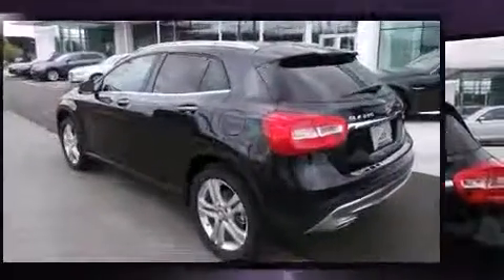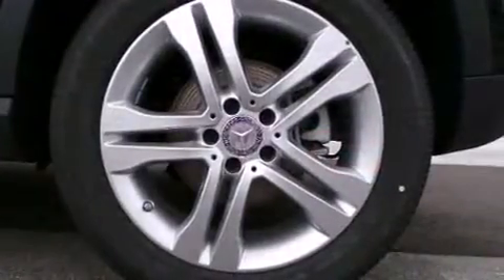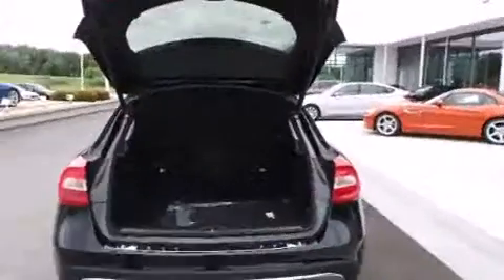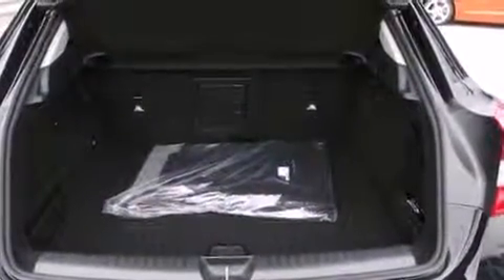All of the premium features expected of a Mercedes-Benz are offered, including a tachometer, a trip computer, an outside temperature display, power front seats, a power rear cargo door, rain-sensing wipers, and more.